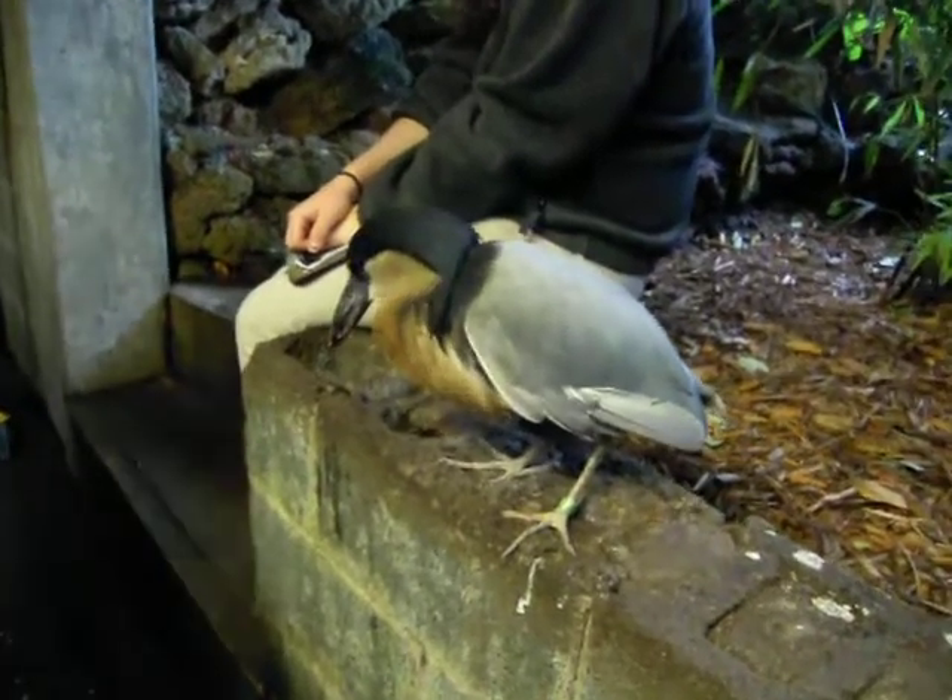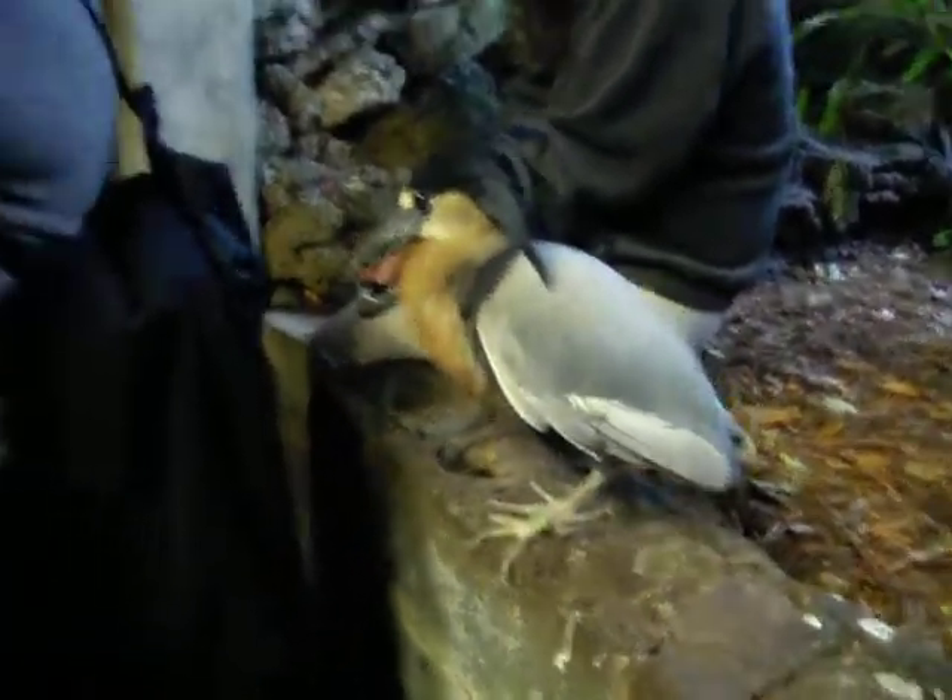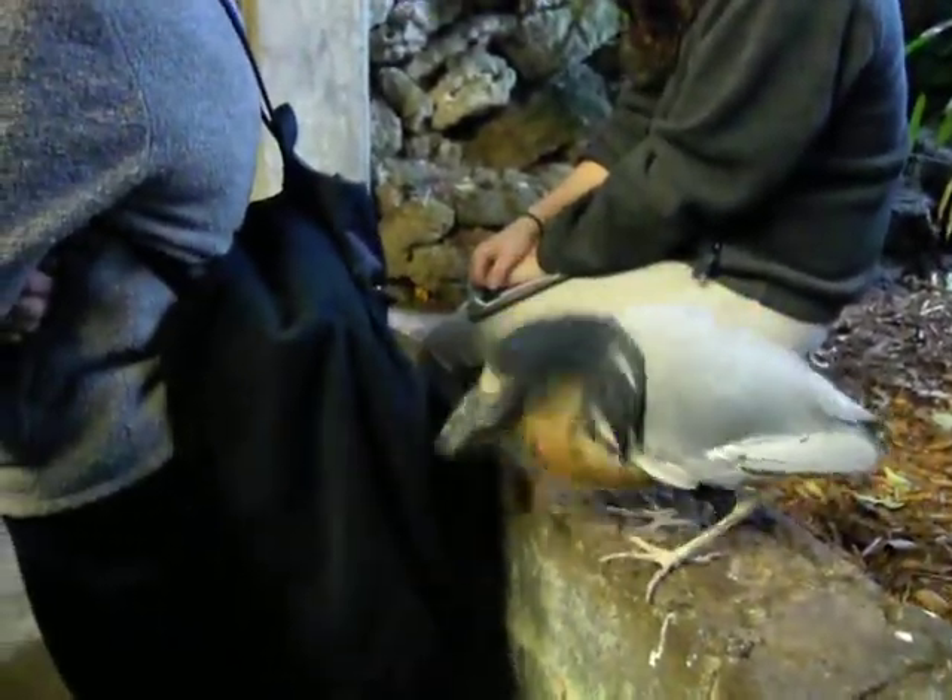I don't think there's anything on the back of you that you want to see. Yes — yes, she's grabbing it.